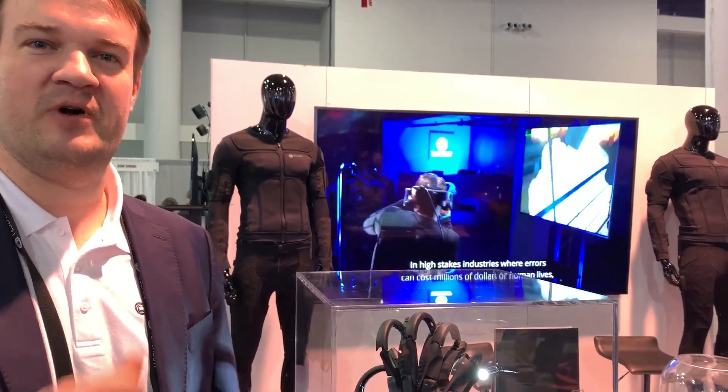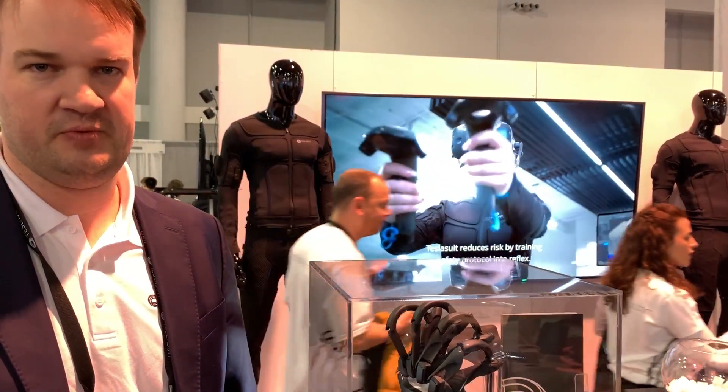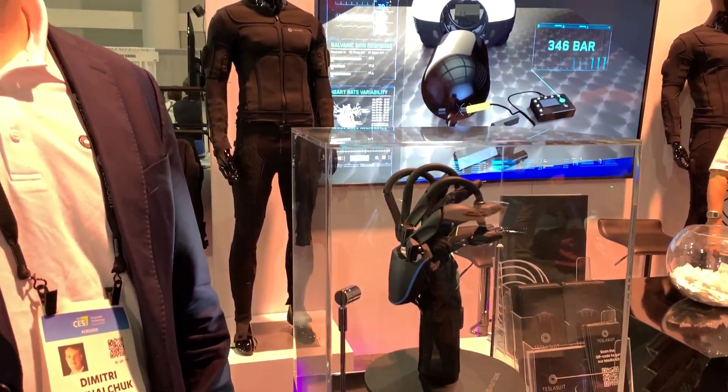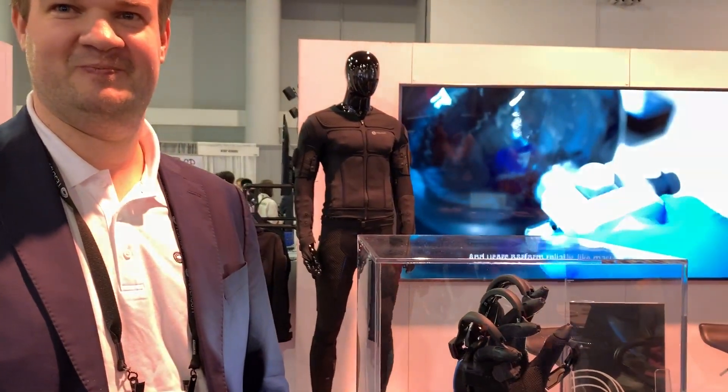However, we will always have the consumer in mind and we will eventually get there — don't worry. We already have the technology to make the Teslasuit and the glove available for consumers; we just need a bit more time to build up volumes, and that's when we'll be able to give you the device that you all want.